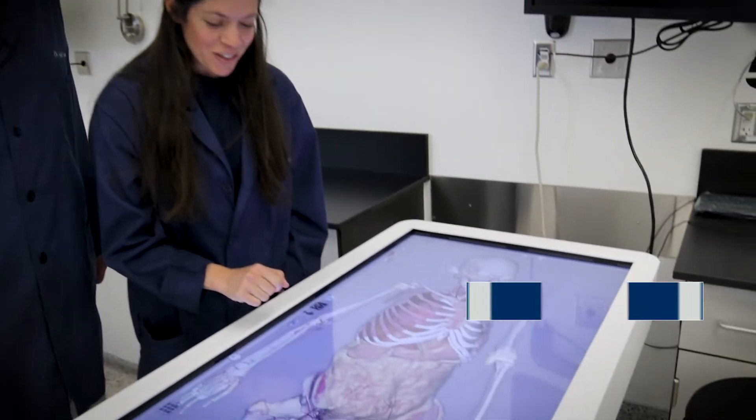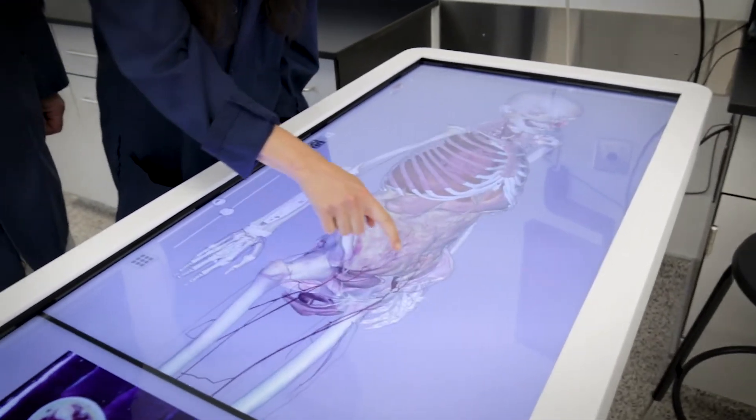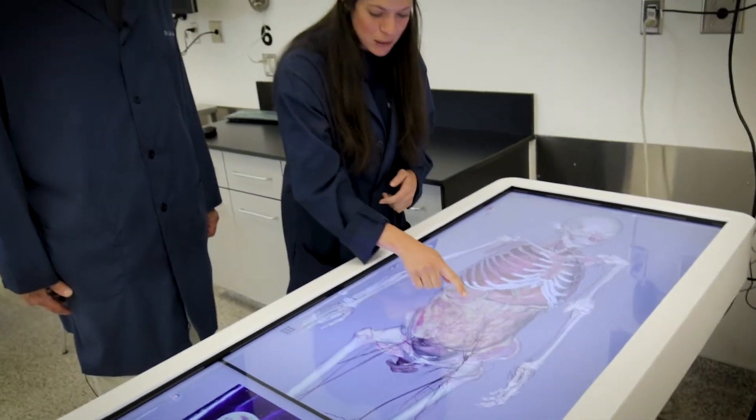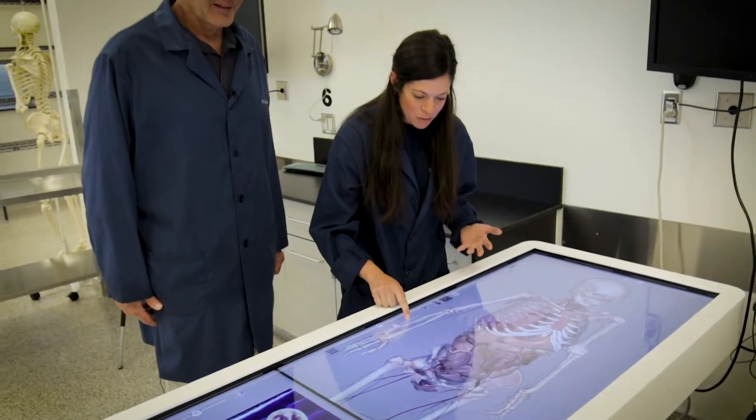So here in the lab, our students not only get a chance to interact with their actual donors, but they get to do a virtual dissection as well. So on this anatomized table, you can spin, you can rotate, you can add and remove layers.